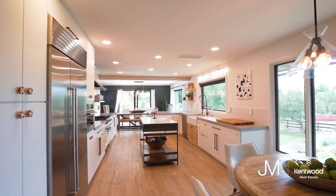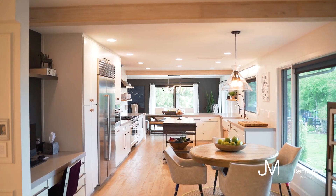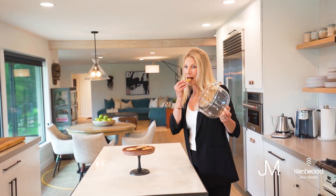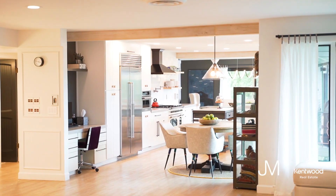As we enter the kitchen, we have a ton of prep space, professional grade appliances, a great area to look out when you're doing the dishes, tons of cabinets, and then we enter into the main family room.